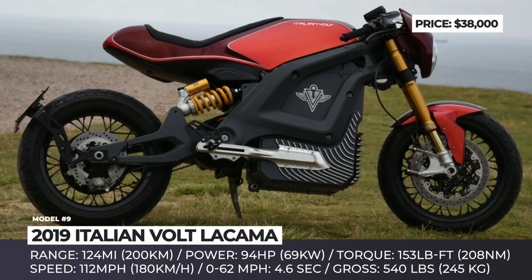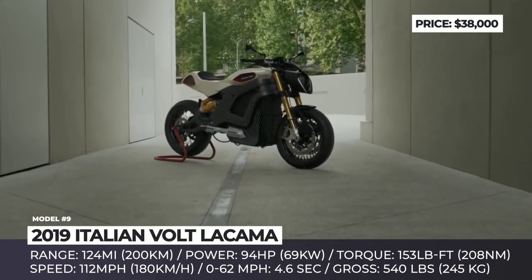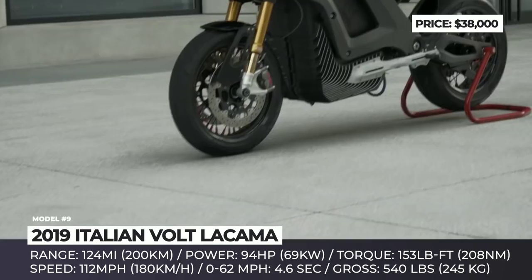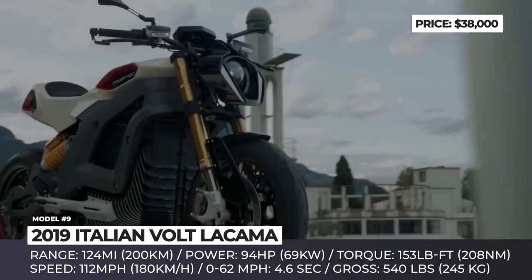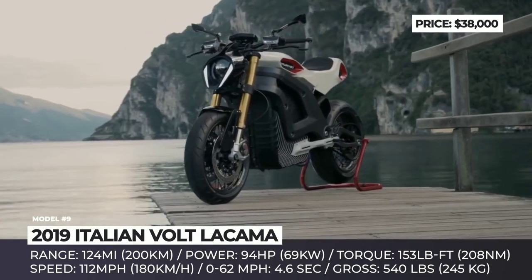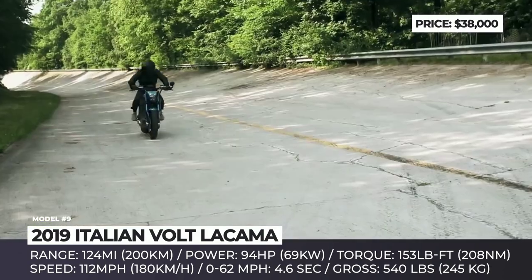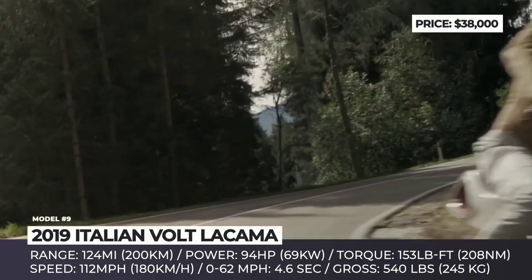Italian Volt La Cama. This green two-wheeler is the first electric bike built by the Milan-based company Italian Volt. The bike combines architecture and styling elements of a café racer, roadster, and scrambler. It offers multiple customization options, allowing buyers to choose the overall color scheme and design, and add or remove body panels.